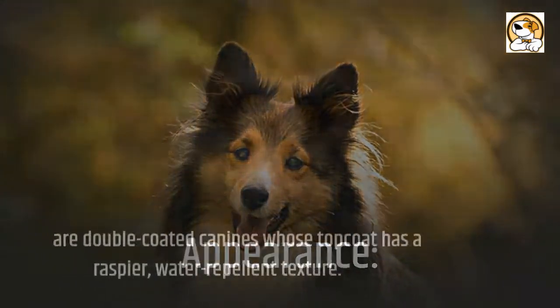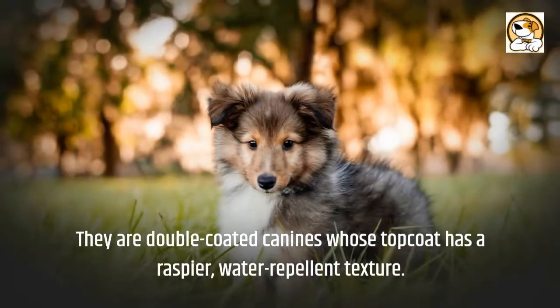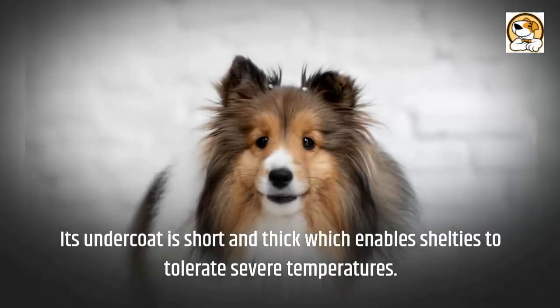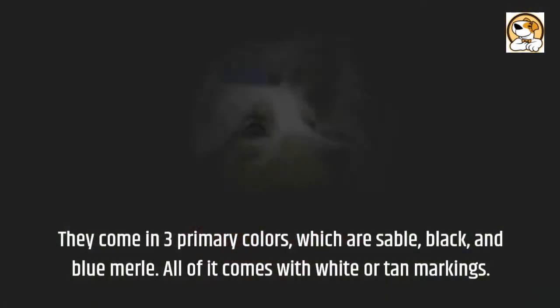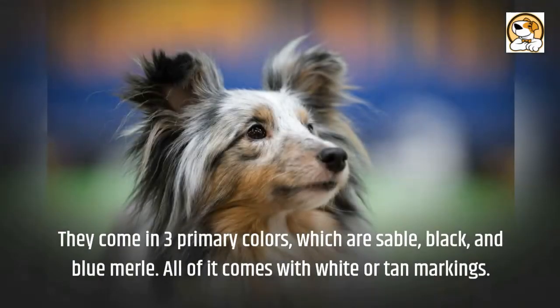Appearance: Shelties are double-coated canines whose topcoat has a raspier, water-repellent texture. Their undercoat is short and thick, which enables Shelties to tolerate severe temperatures. They come in three primary colors — sable, black, and blue merle — all with white or tan markings.